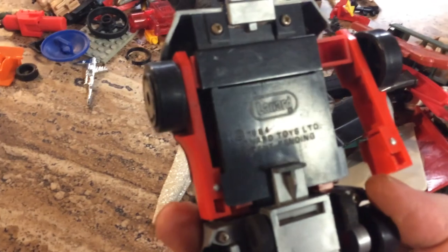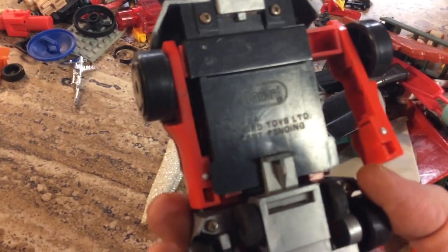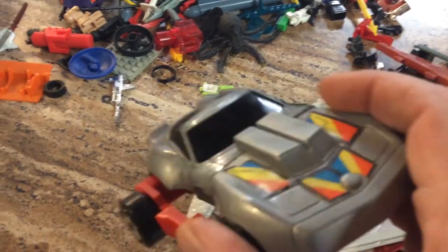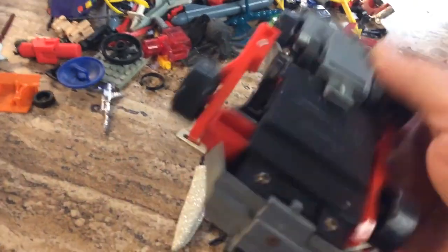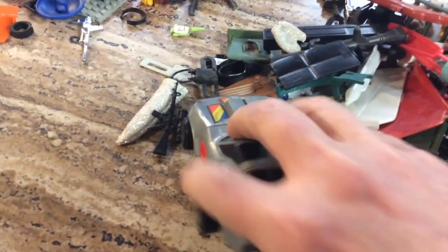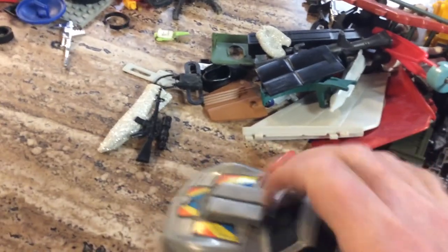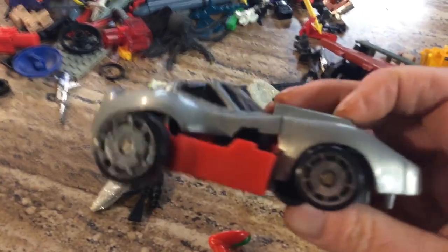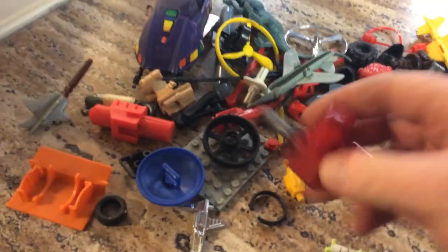Here's another transformer — this one is a little bit different. This is from Lannard, it's from 1984. That's a Corvette — transforms into something. I'm almost afraid to break it; these seem like they could break easily and I don't want to force anything. That's a pretty cool thing. And a spider — not a transformer.